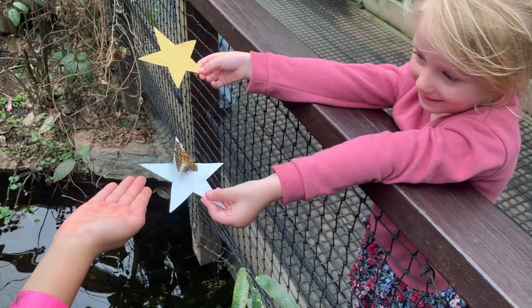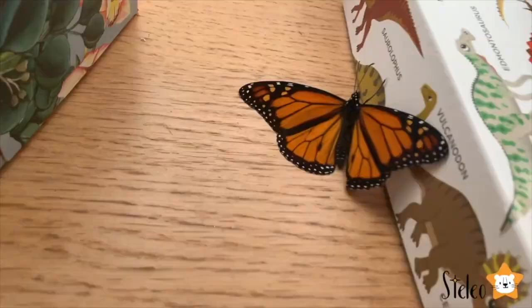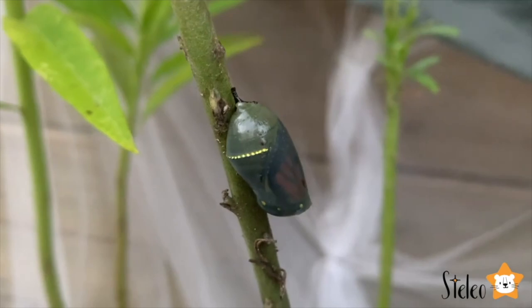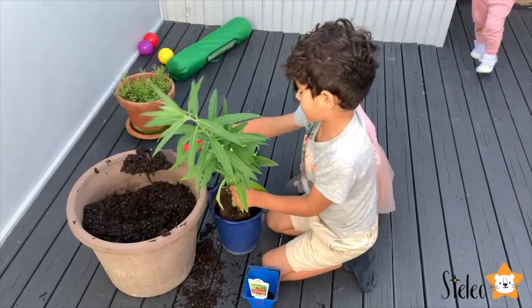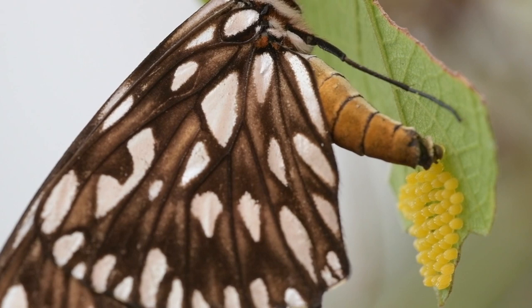We can all do our bit to help these delicate creatures. Why not plant a butterfly garden with flowers and plants that are rich in nectar? Or better still, why not raise your own butterflies? Raising your own monarch butterflies is a great way to start. Simply plant swan plants or any other milkweed plant so that the butterflies can lay eggs on them.